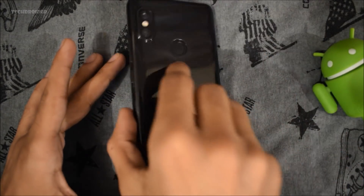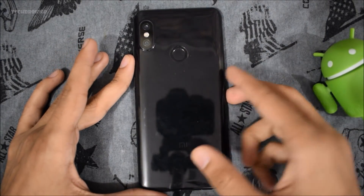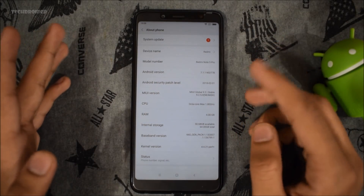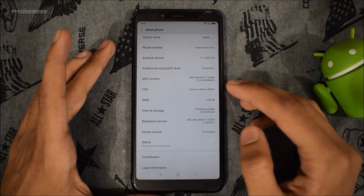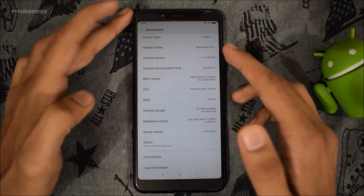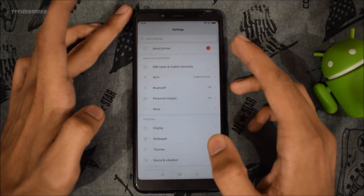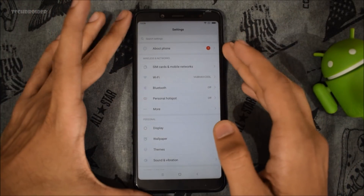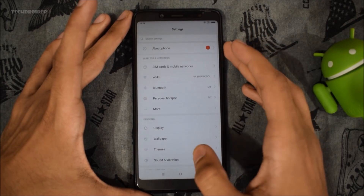As you can see, this is the Indian Redmi Note 5 Pro, which is actually made in China — but that doesn't matter. You can see it is powered by 4GB of RAM and Snapdragon 636. It is the legit and original Redmi Note 5 Pro, not the Chinese variant.